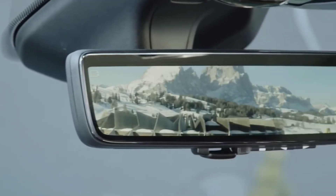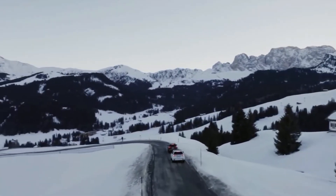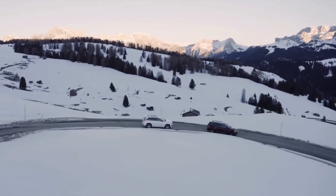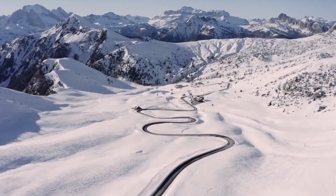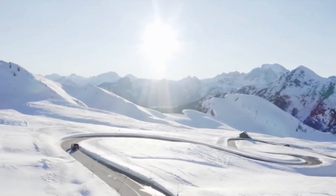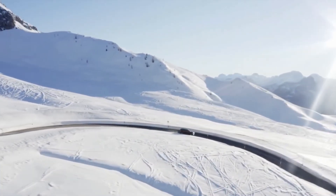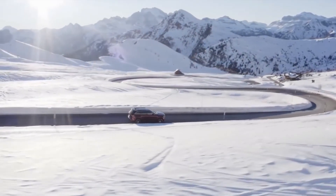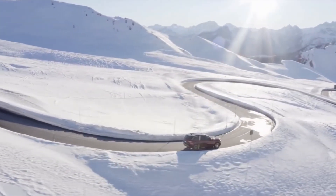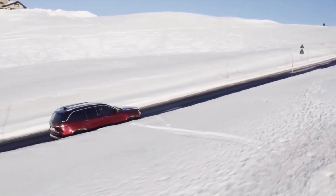The 2022 Jeep Grand Cherokee 4xe employs a 2.0-litre turbocharged gasoline engine and two electric motors — one in place of a conventional alternator, and the other replacing the torque converter in the transmission. The transmission is the 8-speed TorqueFlite automatic unit. A 400-volt, 17 kilowatt-hour traction battery pack resides under the floor, an integrated dual charging module (ICDM) that combines a charger and a DC-DC converter, and a power inverter module are the main components of the 4xe plug-in hybrid system.